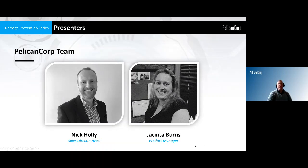My name is Nick Holley. I'm the sales director for Pelican Corp in Asia Pacific. And joining me is Jacinda Burns, who's our product manager for a number of key products related to this discussion. Good morning, Nick. Good morning.